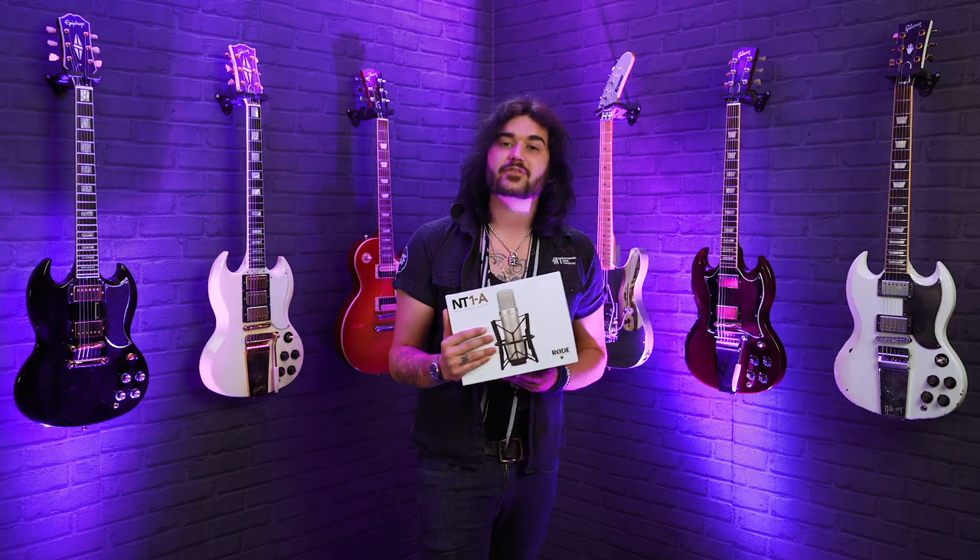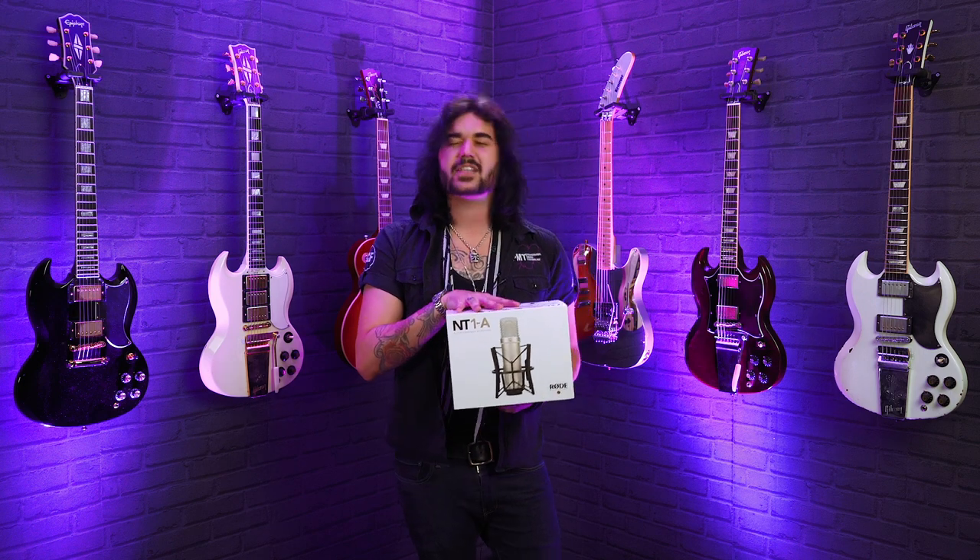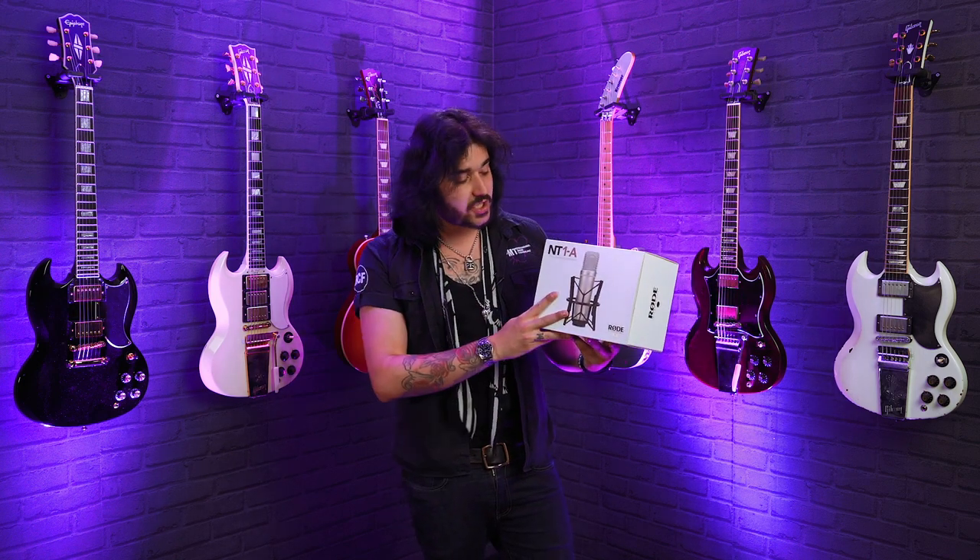It's got a one-inch gold-plated diaphragm, so you get excellent audio capture. It's a cardioid pickup pattern too, so it's super flexible — great for recording vocals or any instrument.